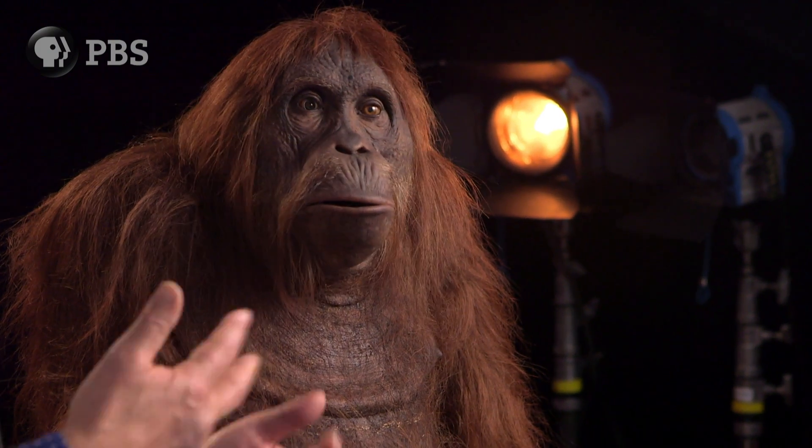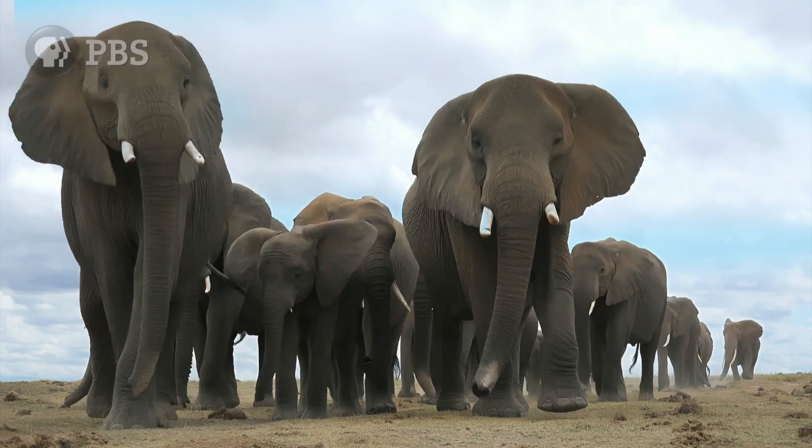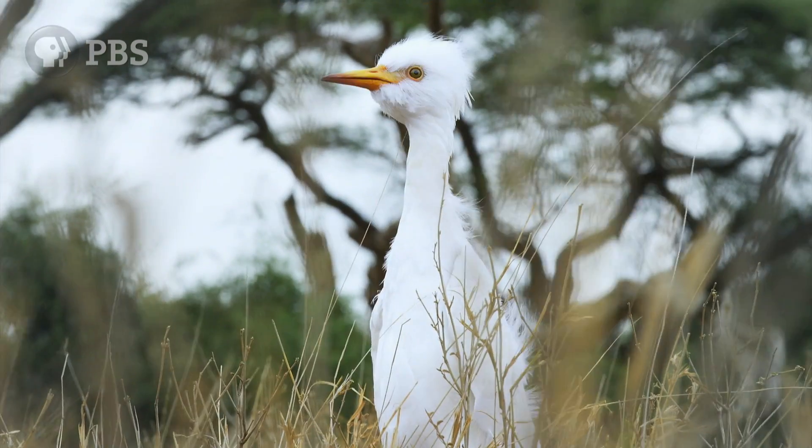Sometimes, like with the orangutan, it was a member of the same species. But we filmed elephants — we filmed amazing scenes with elephants — but it wasn't practical to build a full-scale elephant, so we used a spy egret.